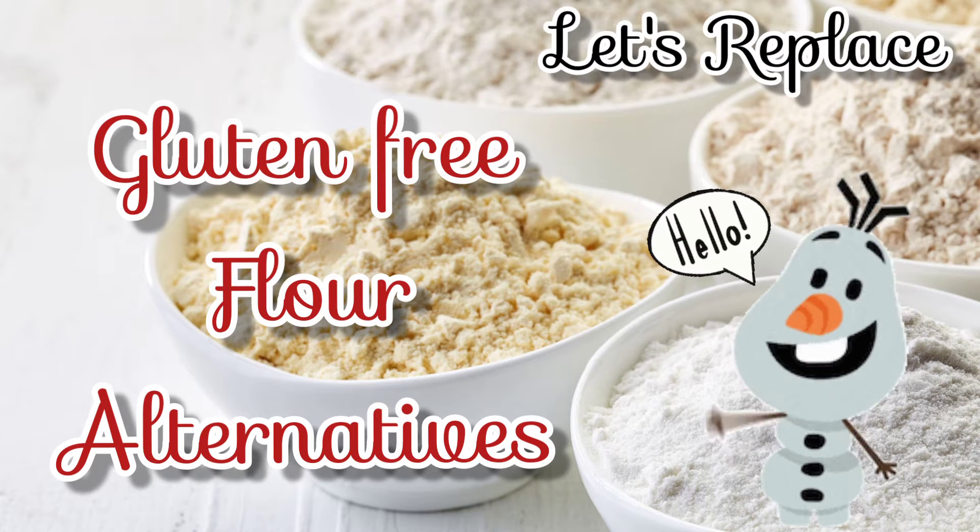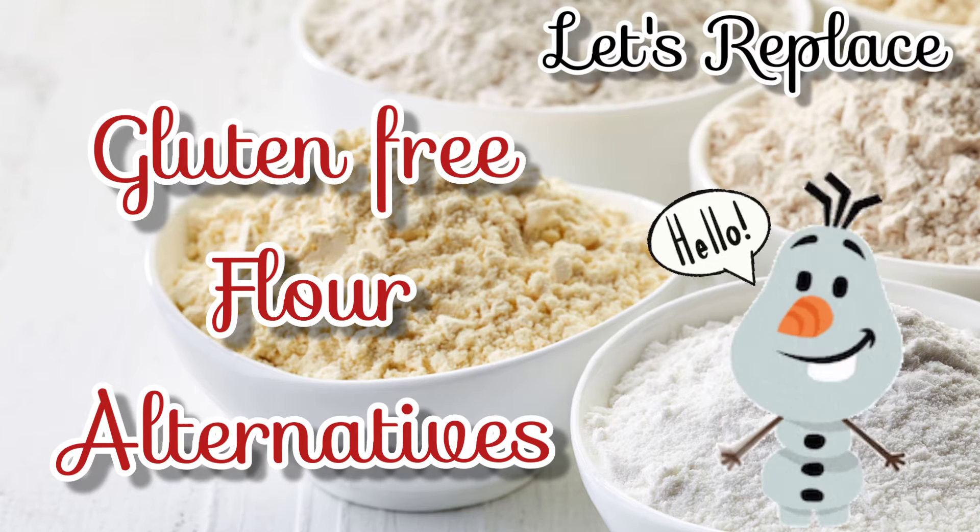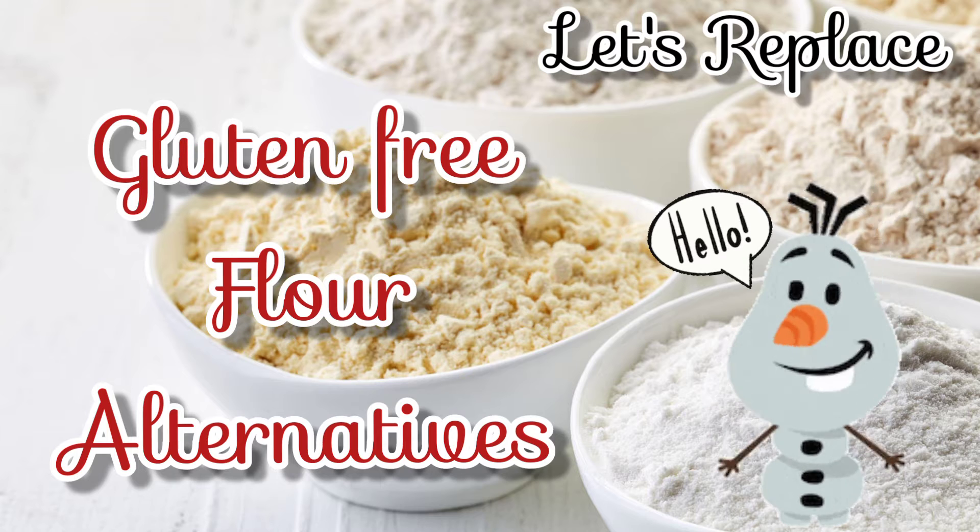Hey! Hello! Are you going to cook something? Oh, you want some gluten-free flour alternatives? I can help you with that. Here you go.